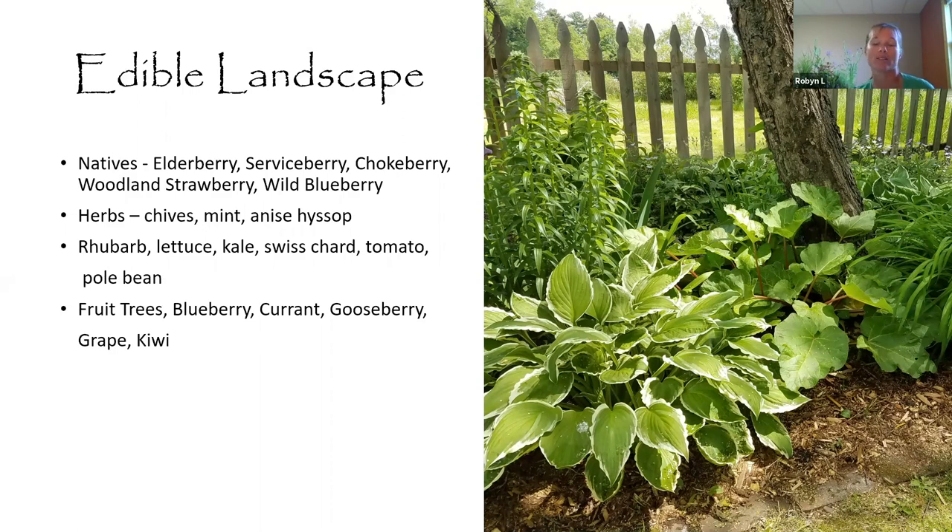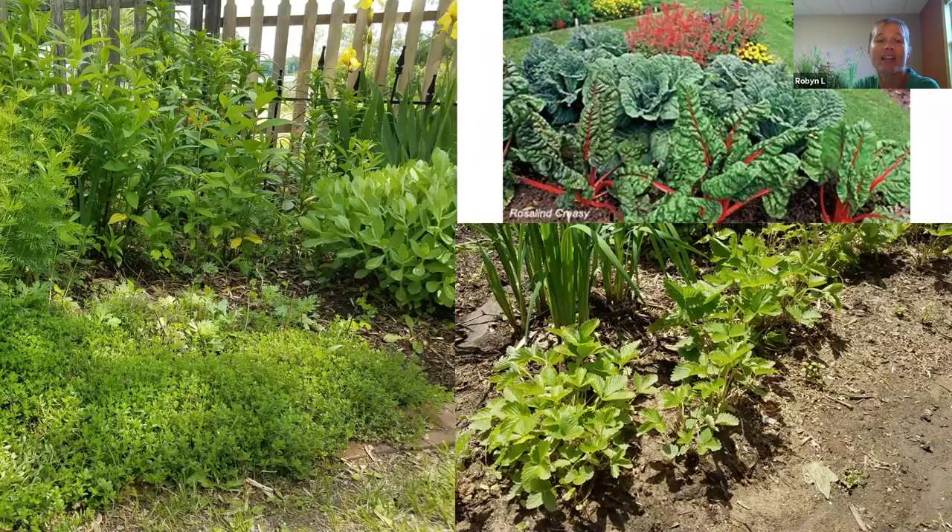Blueberry bushes are really pretty with great fall colors — a nice landscape accent. Currants, gooseberries, grapes, and kiwis are fun vines to add. Think outside the box when it comes to edibles and incorporate them into your regular flower bed rather than having a set vegetable garden. Creeping thyme is semi-steppable so it survives dogs and kids, and releases its scent when walked on. Wild strawberry has excellent small fruits, and colorful annual vegetables and plants all work together beautifully.